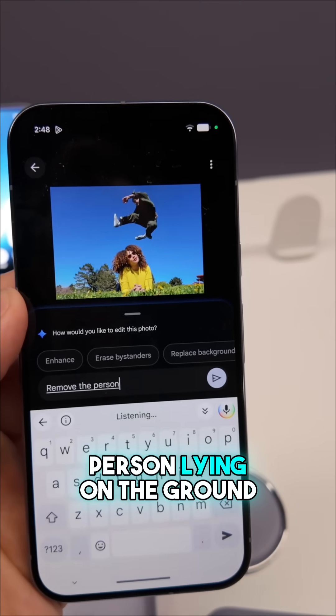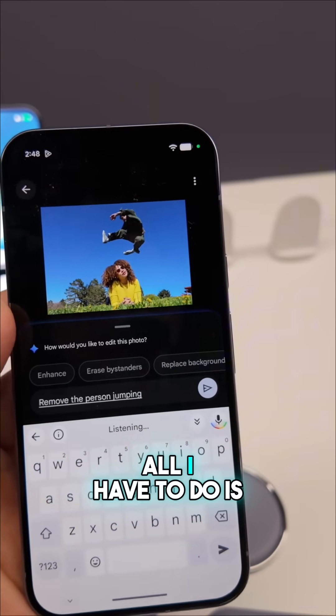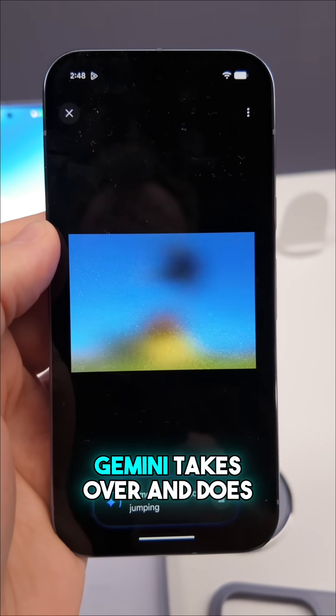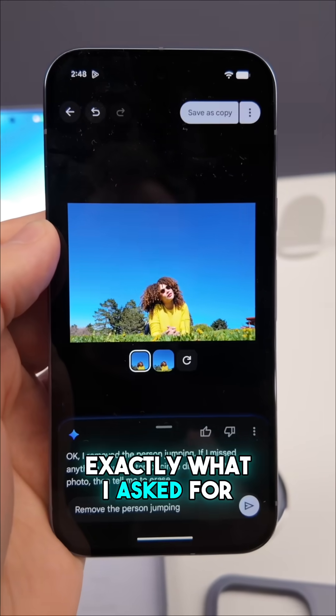Here's a photo of a person lying on the ground and a person jumping over them. All I have to do is just tell Ask Photos that I want to remove the person jumping over, and then Gemini takes over and does exactly what I asked for.